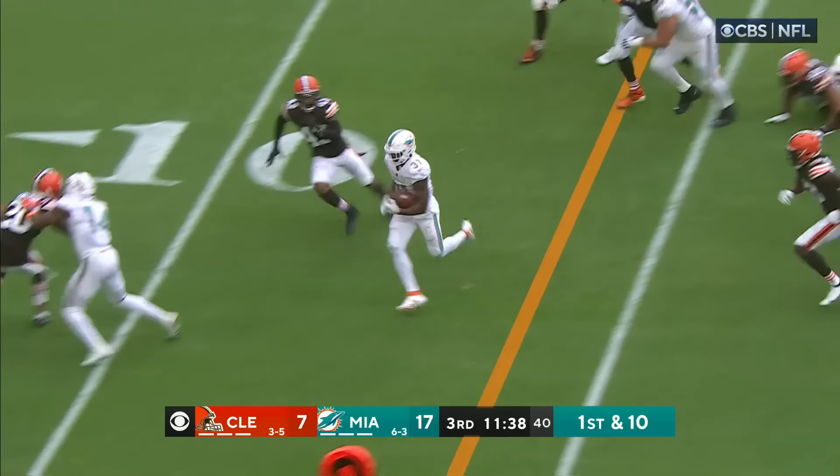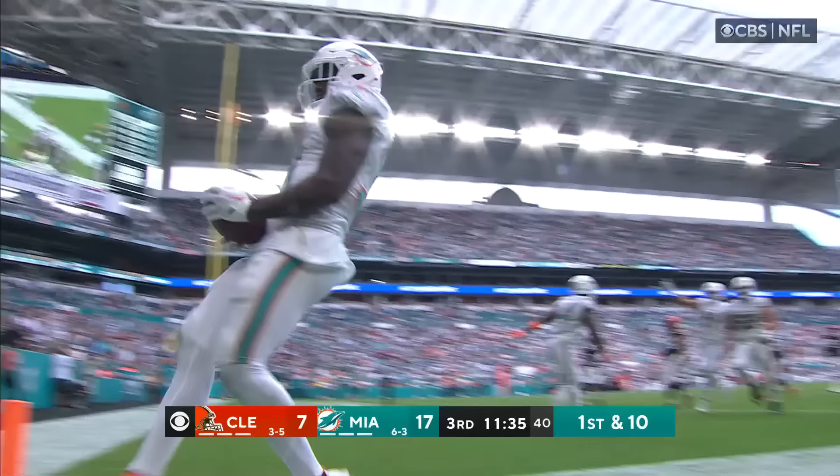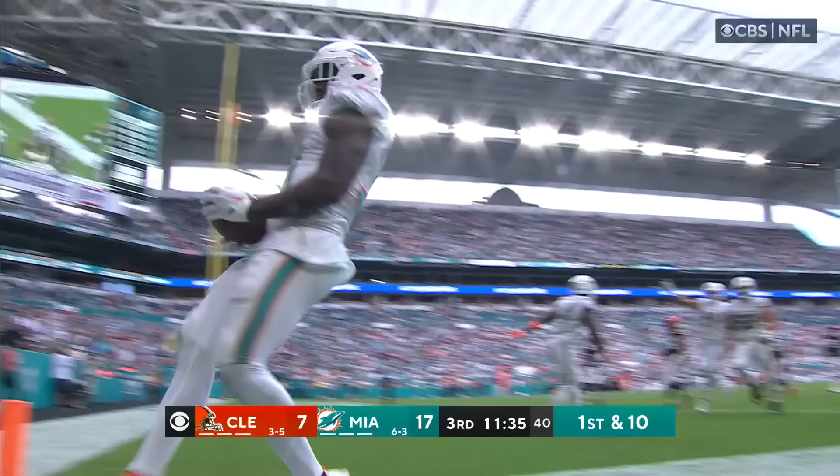You've got to get in his face and get him to do something he doesn't want to do. Here's Mostert with running room — to the 10, the 5 — touchdown.